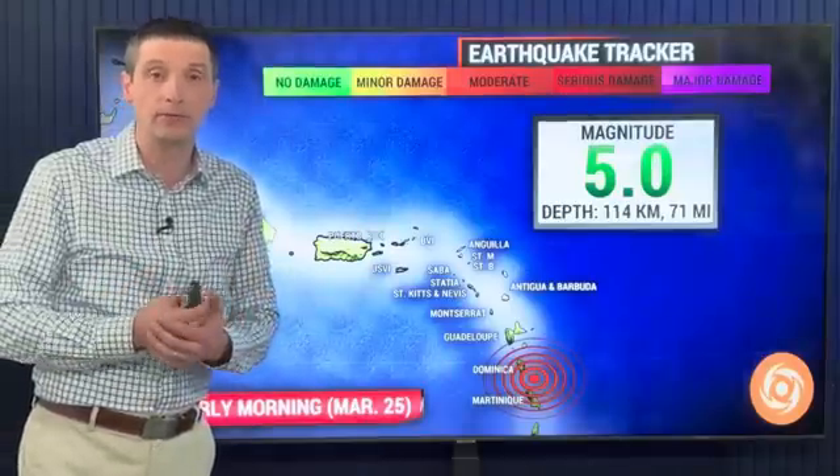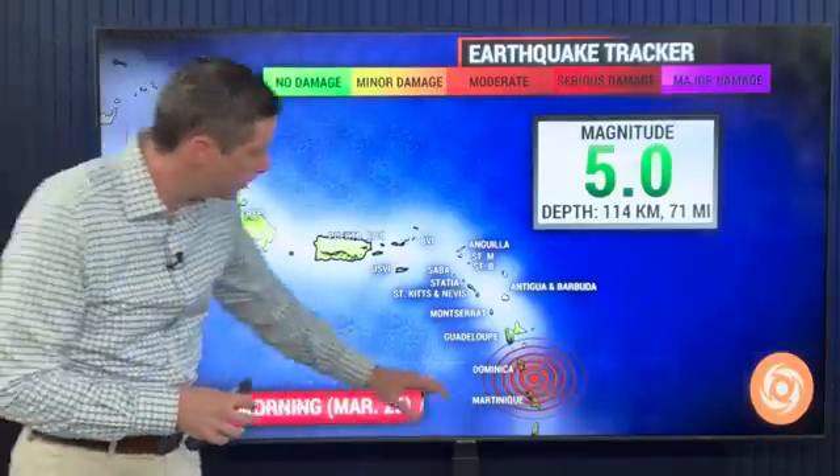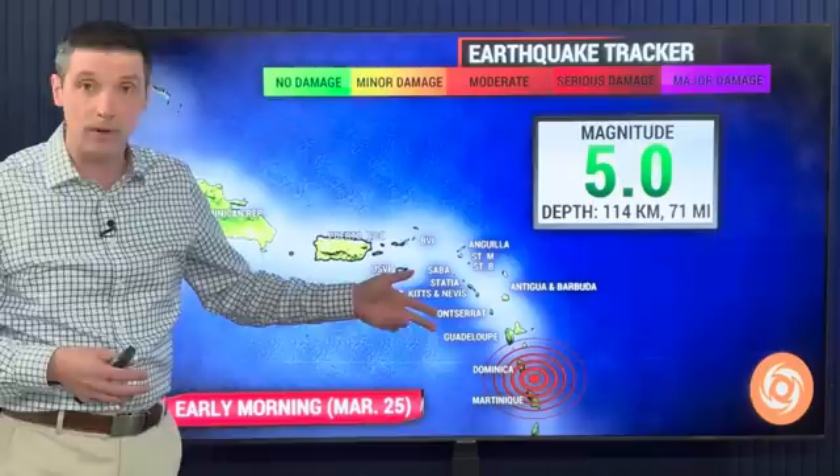More shaking in the Caribbean. Thank you for being with me. I'm meteorologist Brian Shields. This happened yesterday morning right near St. Lucia, Martinique, and Dominique, very late in the night or very early in the morning — 5.0 in magnitude.